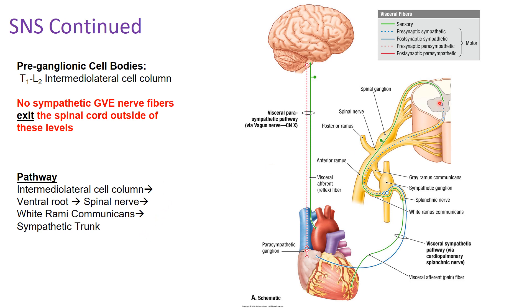Once the spinal nerve is formed, you continue through the anterior ramus and then go through the white rami communicantes to reach the sympathetic trunk. The pathway for pre-ganglionic fibers goes: intermediolateral cell column → ventral root → spinal nerve → sympathetic trunk via the white rami communicantes. It's called the white rami communicantes because the pre-ganglionic fiber is myelinated, and that myelin looks white.